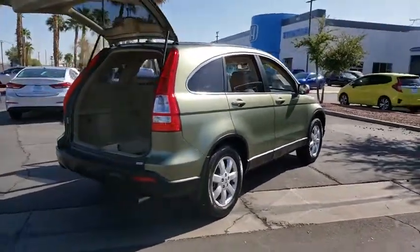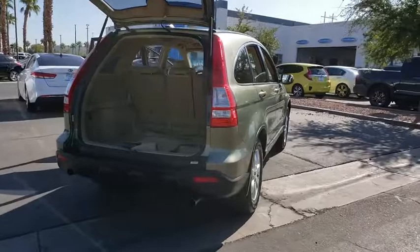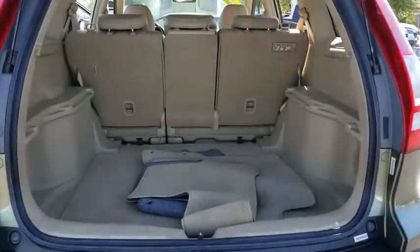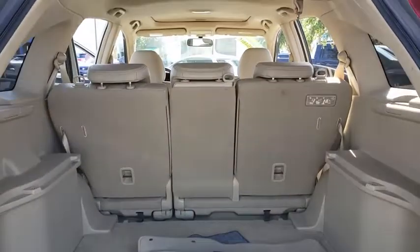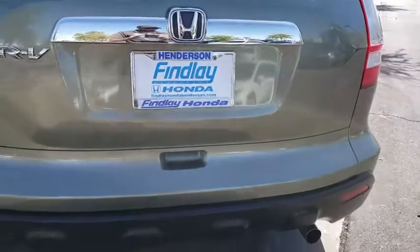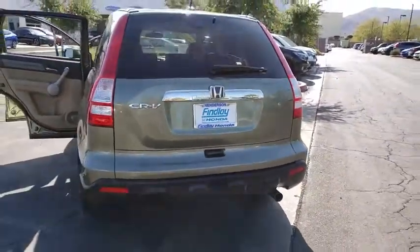This vehicle has less than 140,000 miles. Here are some of this vehicle's great options: cruise control, power door locks, heated front seats, security system, child safety rear door locks, tachometer, remote keyless entry, and tire pressure monitoring system.